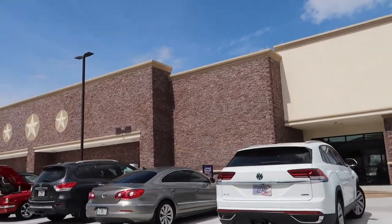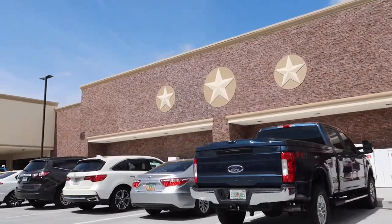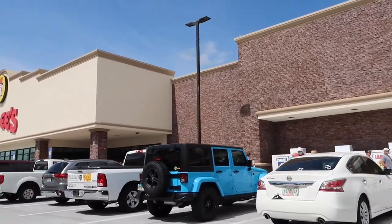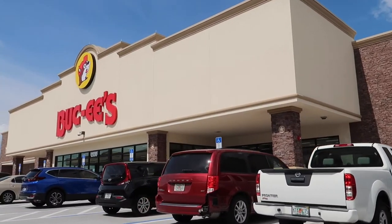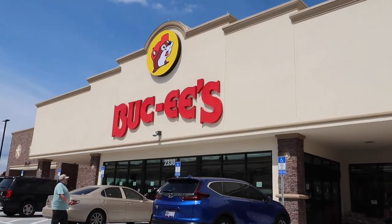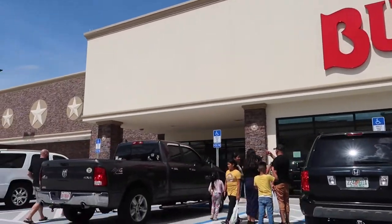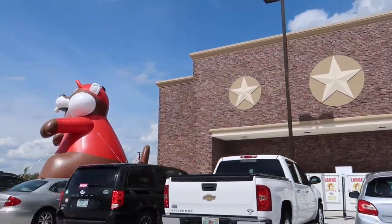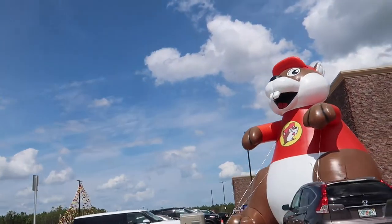Hey everybody, today we decided to take a little road trip to the newest Buc-ee's that just opened this past week in Daytona, because it's even bigger than the one in St. Augustine — and we loved that one so much we figured why not check it out. I need another Buc-ee's shirt because I can't get enough of that little guy. We love Buc-ee's and we're not going to apologize for it.